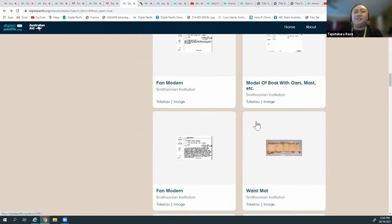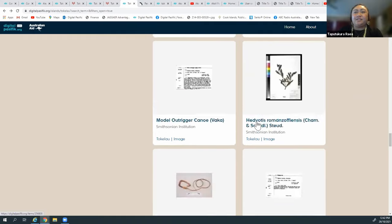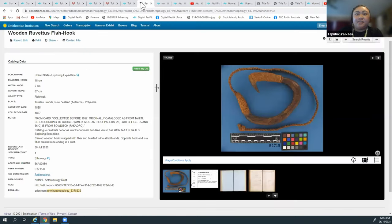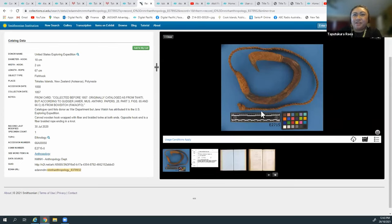I wanted to highlight one of the objects at the Smithsonian - this wooden riveted fish hook. Once you go to the original record you get a really beautiful image of the hook showing how big it is, plus notes on the card. Collected before 1857, originally catalogued as from Tahiti - but according to Gadger, he then identified it as a Tokelauan hook. It's really cool that they acknowledge they had originally had it as a Tahitian hook but have since changed it to Tokelauan.